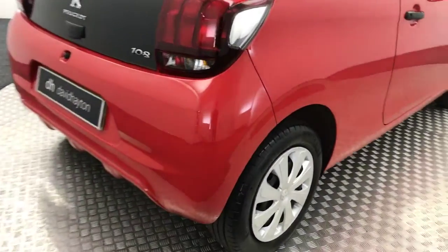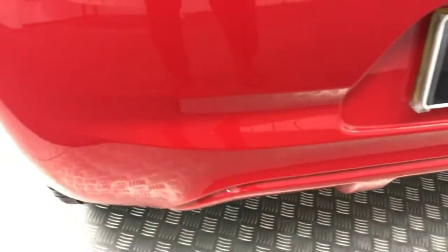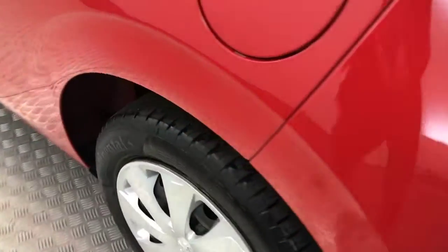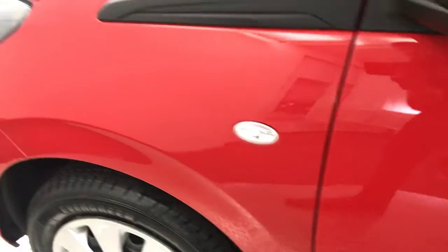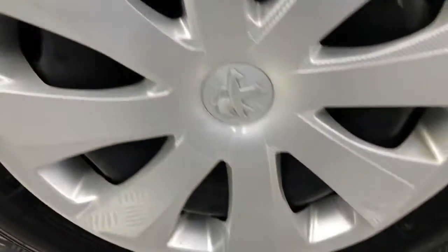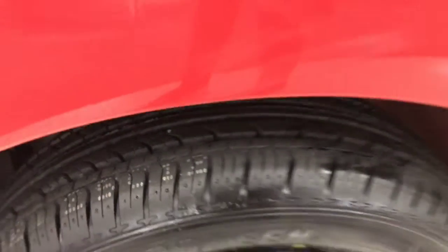Coming round to the back — again, the back's very, very clean too. No damage to the wheel trims there. And this side is again very tidy. There's your final wheel trim there with a brand new tyre on.